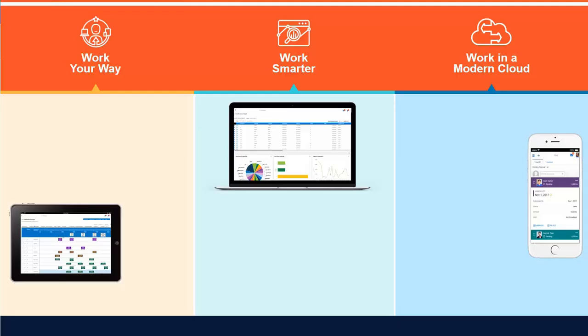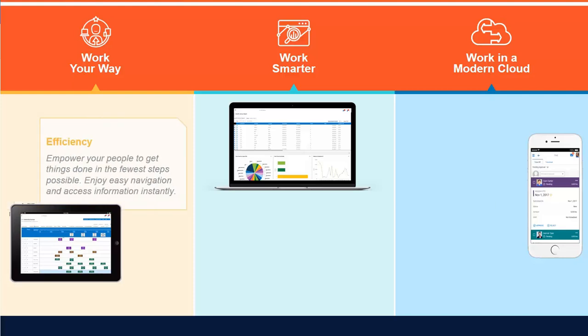With this newly designed solution, you can work your way with efficiencies that empower employees to get things done in the fewest steps possible, while enjoying easy navigation and accessing information instantly.